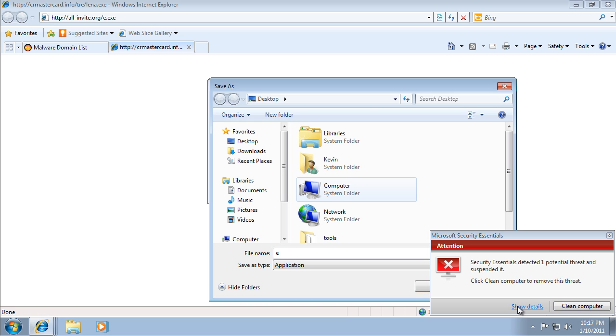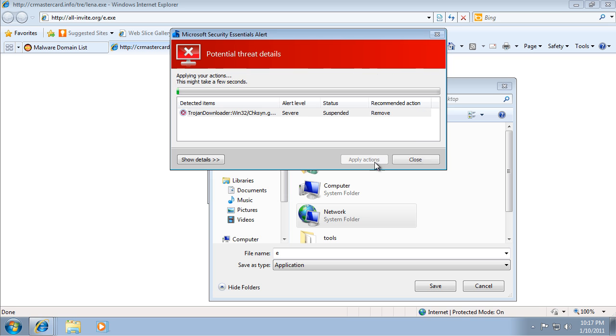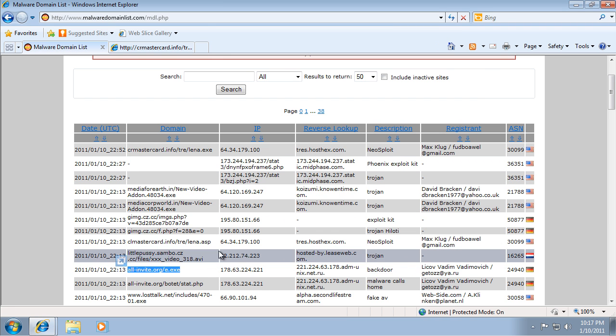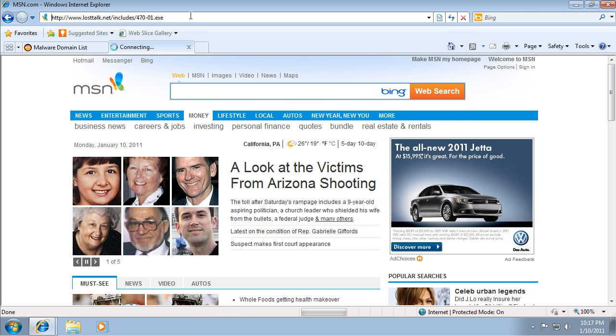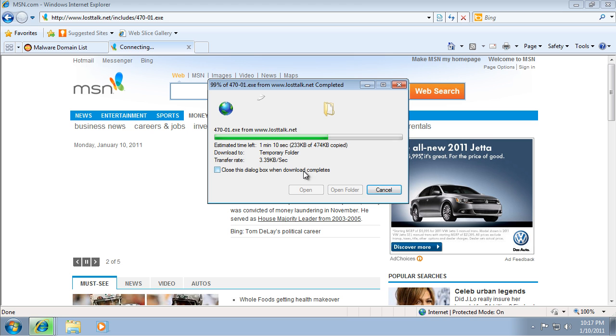And that one's found. If we show details — Trojan Downloader. If we remove it. It's not going to let us download it anyway, so I'm just going to continue. And that was the backdoor by the way.